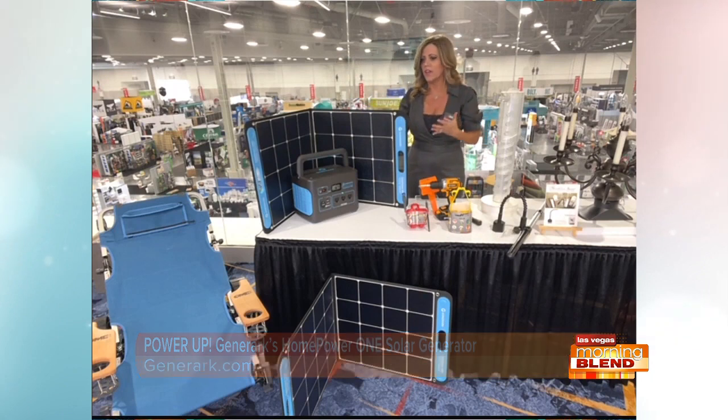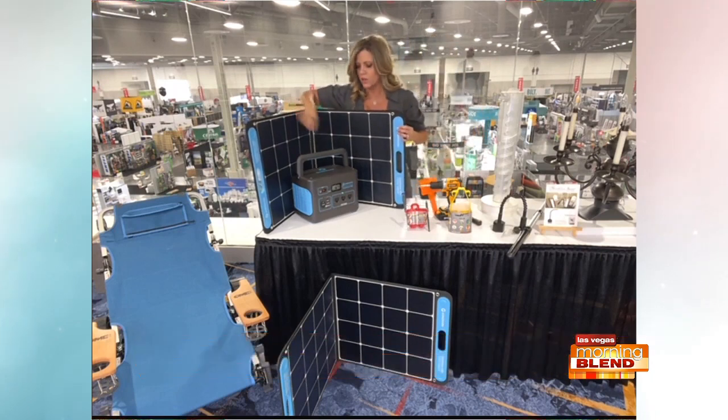Don't you love that? It's so easy to carry around and take anywhere. That is perfect for Las Vegas with the amount of sunshine we get. We could have used this last week when we all went through a power surge and lost everything — this could have come in handy. You don't want to be without power.